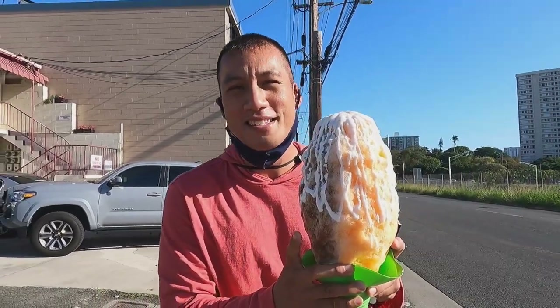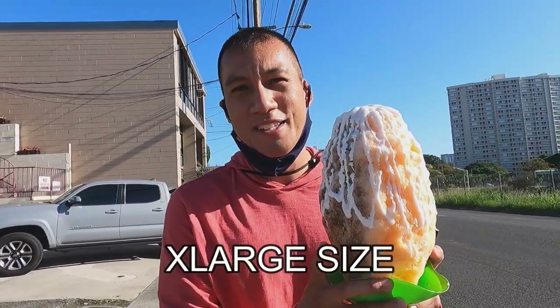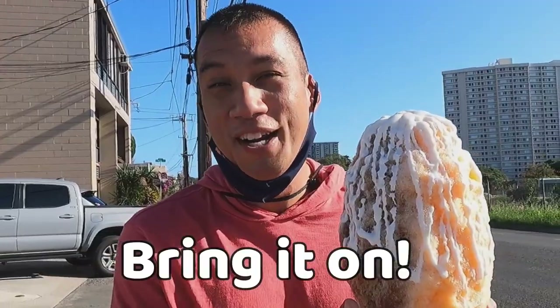The guy gave me a warning. He goes, you know how big this thing is? The uncle size? And I told him, I'm not sure but just bring it on.